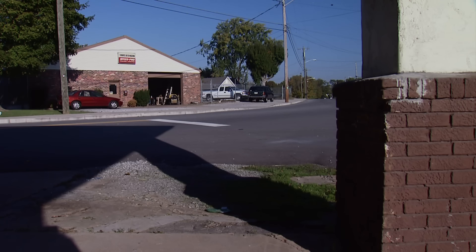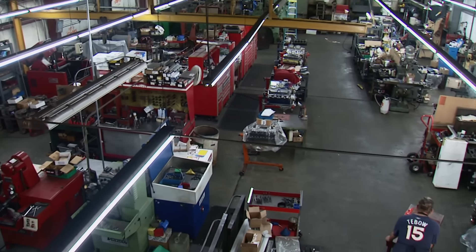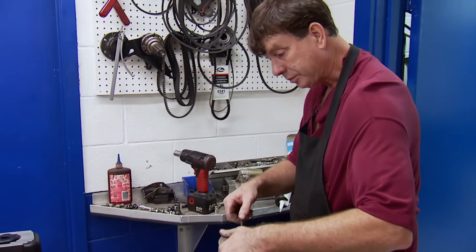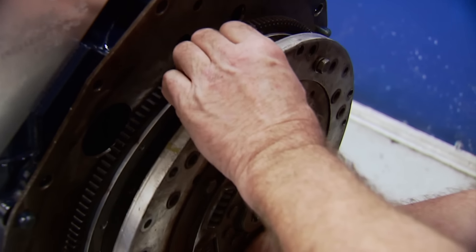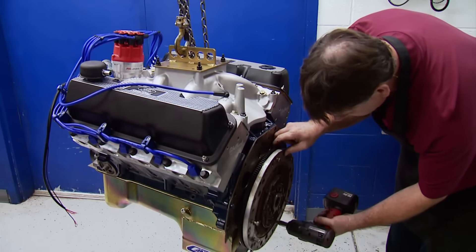Today we're in Springfield, Tennessee, at Tommy's Auto Machine, specializing in high-performance engines. I worked here for six years, learning from Frank O'Fria, who's been creating race-winning engine combos since before I was born.